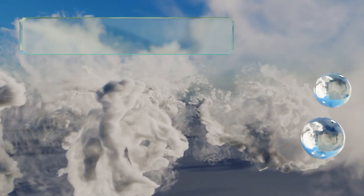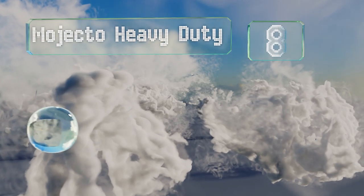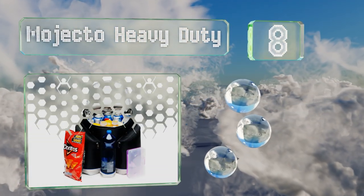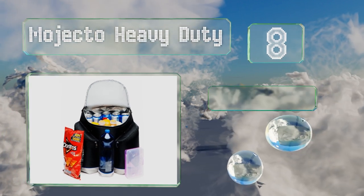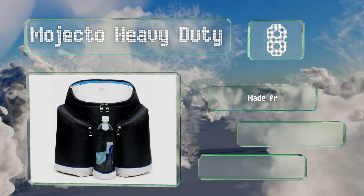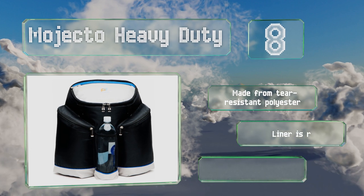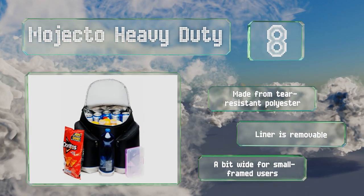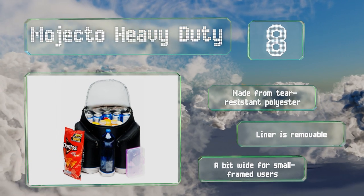Coming in at number eight on our list, the Mojecto Heavy Duty is large and sturdy with ample room for everything you and your family or friends will need to stay satiated. Its main compartment can hold up to 36 cans and features an angled opening for easy access. It's made from tear-resistant polyester with a removable liner. However, it's a bit wide for small-framed users.